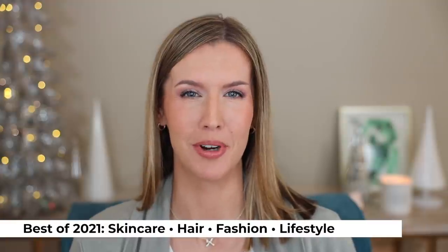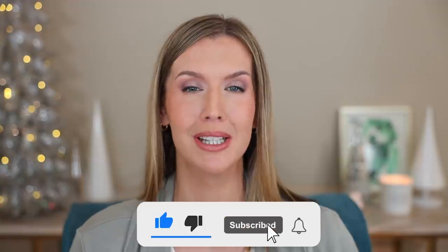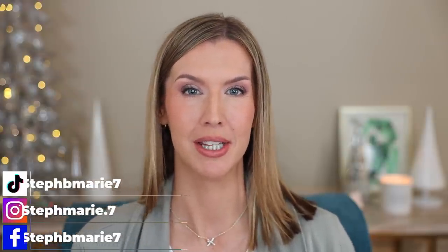Hello, today I'm sharing the best skincare and haircare products and some lifestyle products. I have some home, fashion, jewelry, even some TV shows to share with you that I just really loved in 2021. Welcome back to my channel. Welcome if you're new and I have a lot to cover. So let's go ahead and get into these skincare, haircare, and lifestyle things that stood out to me over the past year.